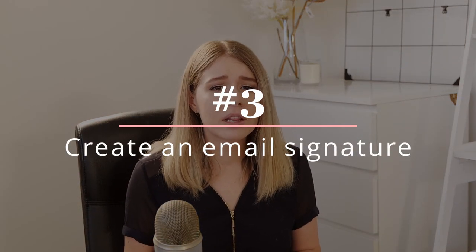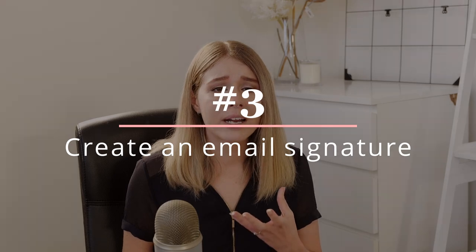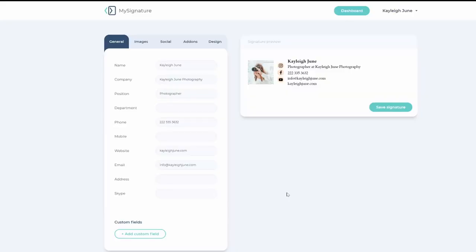Number three is having your own professional email signature. When you actually think about it, one of the first impressions you'll make with a client directly and personally is usually via email. It's also most likely going to be your main ongoing form of communication with clients, so I recommend creating a professional email signature with MySignature. With MySignature you can easily create a customizable email signature for Gmail, Outlook, Apple Mail, and more. The generator allows you to provide information such as your name, business, position, and phone number.